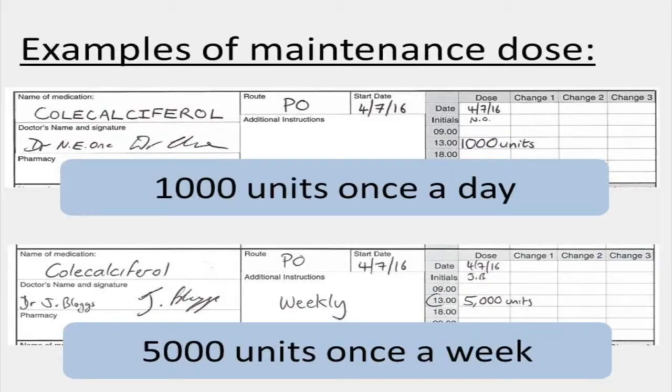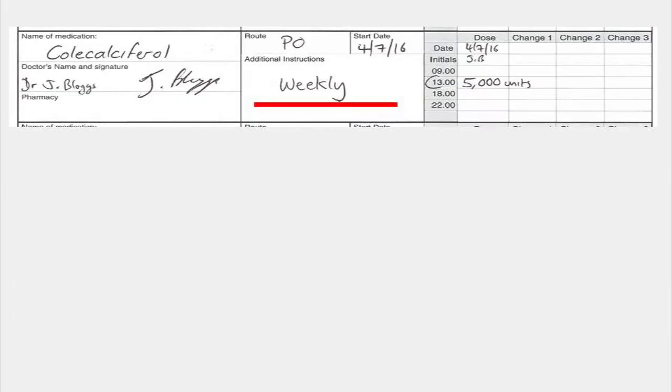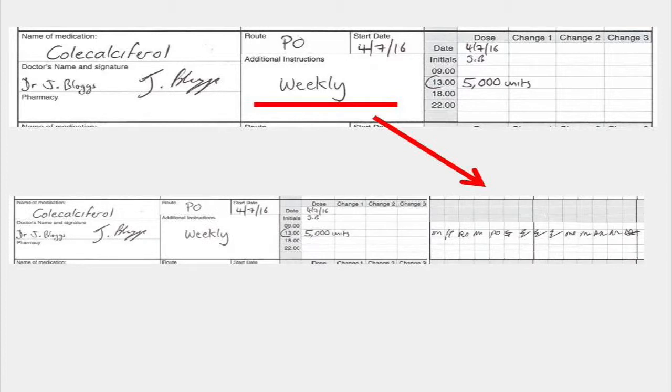There are also problems with the maintenance dose. There are a couple of variations in how the maintenance dose is generally prescribed. Two of the most common ways are either to give a dose once a day — normally about a thousand units — or to give a five thousand or ten thousand unit dose once a week. The mistake we see here is that patients are prescribed the once-a-week dose but end up being given it every day, so they're getting too much.